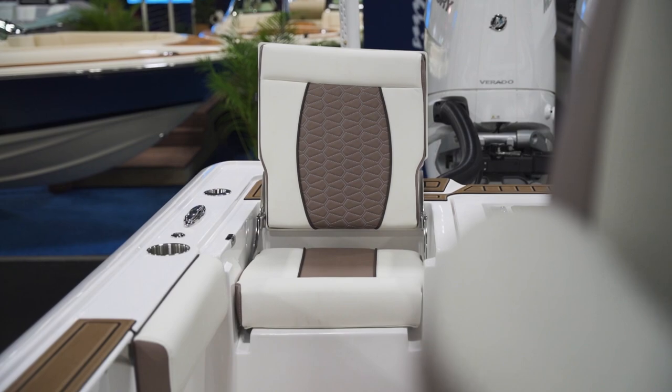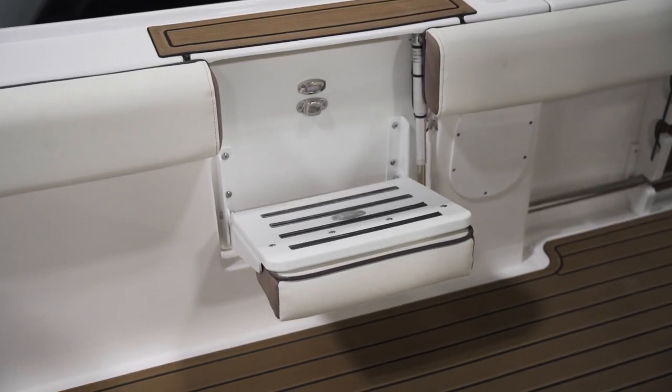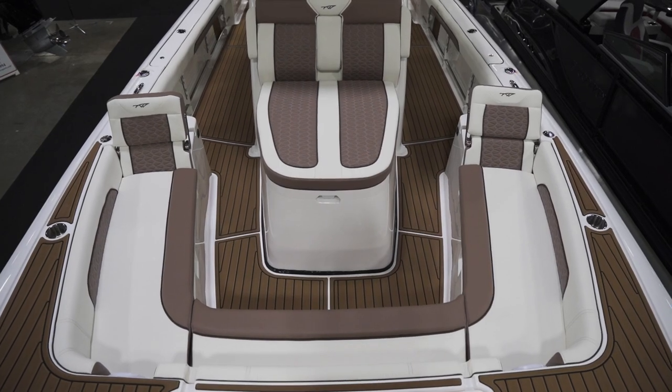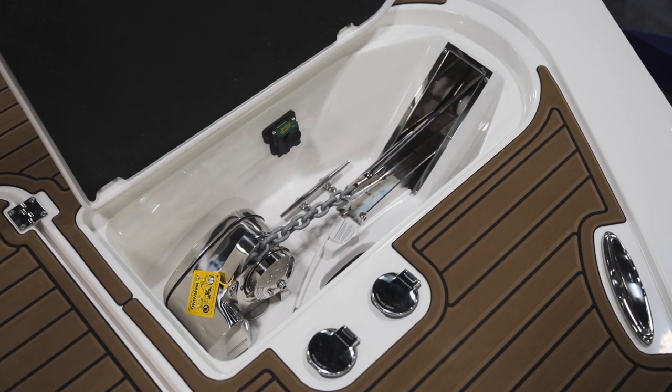Standard features on this package include a live well leaning post, electric actuating entry steps, full wraparound bow lounge seating, a large bow casting platform, a windless anchor, and much, much more.